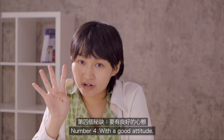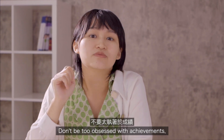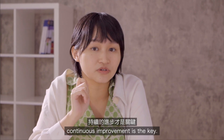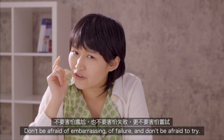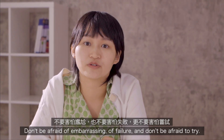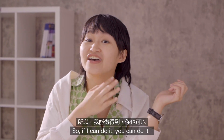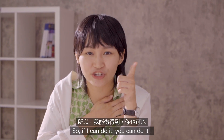Number four: have a good attitude. Don't be too upset with achievement — continuous improvement is the key. Don't be afraid of embarrassing situations or failure, and don't be afraid to try. Everyone starts as a beginner, so if I can do it, you can do it.